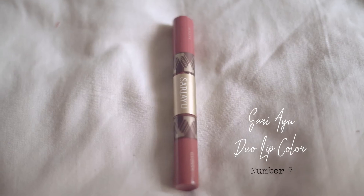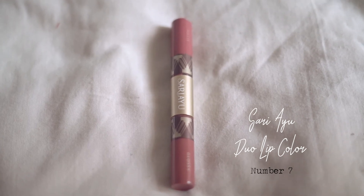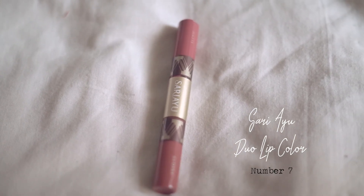The next one is this Sari IU duo lipstick, which has a gloss and a matte. This is actually new — there was a buy-one-get-one promo and my mom bought it and I grabbed one too. I only wear the gloss side; I know I said I don't like gloss, but sometimes when the color is right I just wear it to make my lips look a little hydrated. It's in shade number seven. The gloss is a little bit sticky for my taste though.